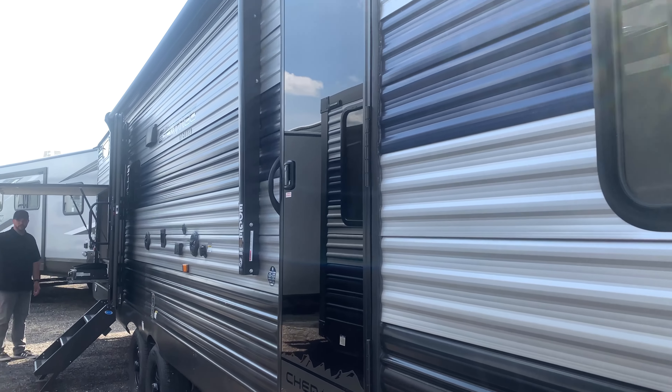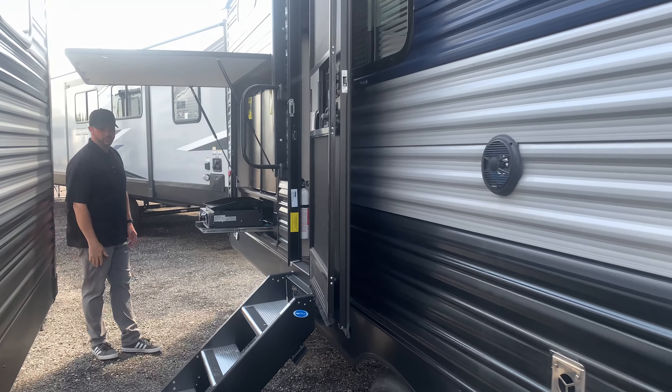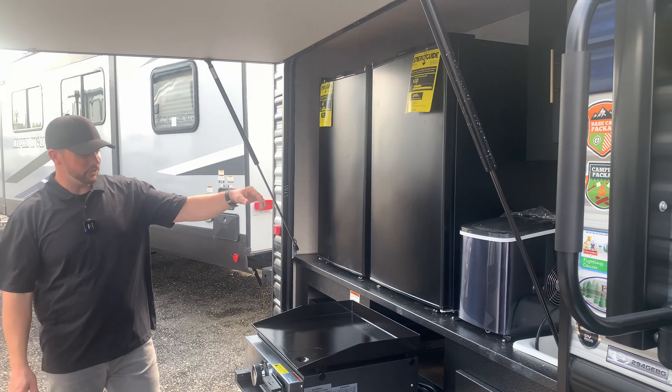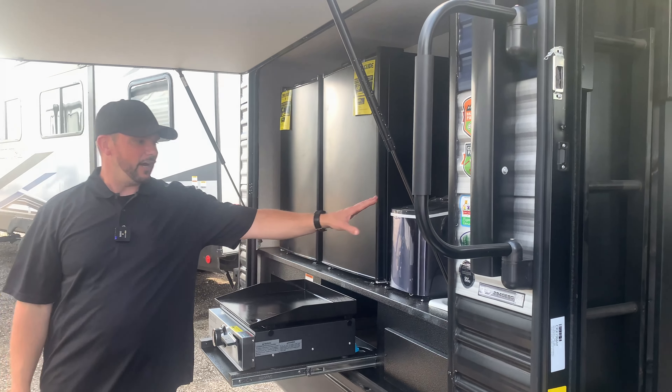How you doing folks, I'm Jeff from Globetrotter RV and this is the 2022 Cherokee 294 GE BG. As you can see, this trailer's got an amazing outside kitchen with double fridge, griddle, and grill top cooker, ice maker, hot and cold water, and cabinets.